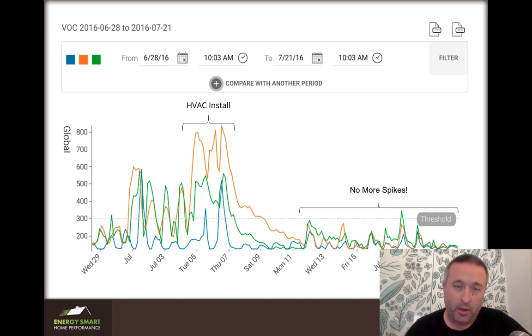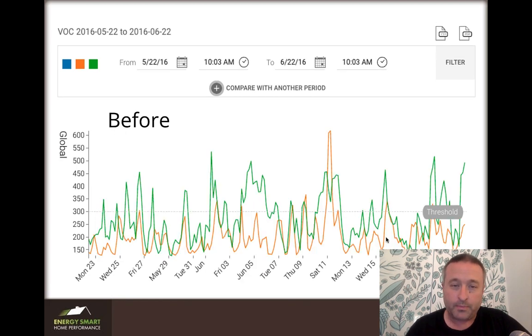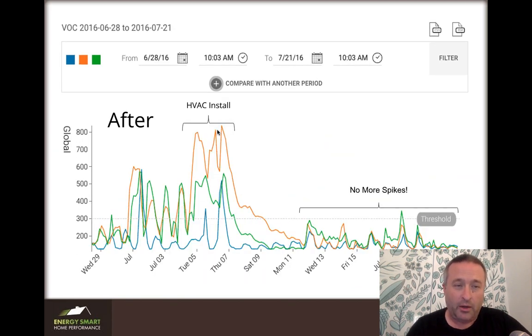This big spike is the HVAC install — the chemicals in the caulk used for sealing the duct around the heat pump were pretty stinky, so there was all kinds of stuff going on and we got a very high spike. But note what happens afterwards: everything basically flatlined and the spikes are now much smaller. There's before and there's after. At the time we had no immediate feedback loops to understand if what we were doing was working, so this was a revelation — I couldn't believe it actually works. These were the first three monitors we had out there, going back to June of 2016.